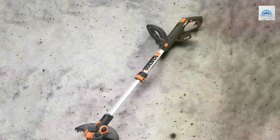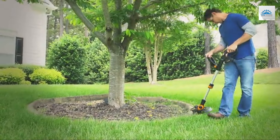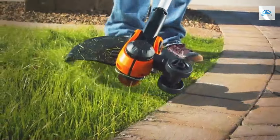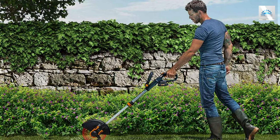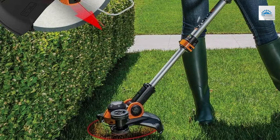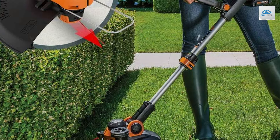The adjustable handle and height feature ensure that every user finds their comfortable grip and stance, reducing fatigue during prolonged use. The WG163GT 3.0's build quality is a testament to Worx's commitment to durability. Engineered to endure the challenges of regular gardening tasks, this trimmer is both sturdy and reliable. One of its most user-friendly features is the effortless switch from trimmer to edger. This versatility, coupled with no need for tools to make the transition, significantly enhances its value, making it a go-to for achieving neat lawn edges.